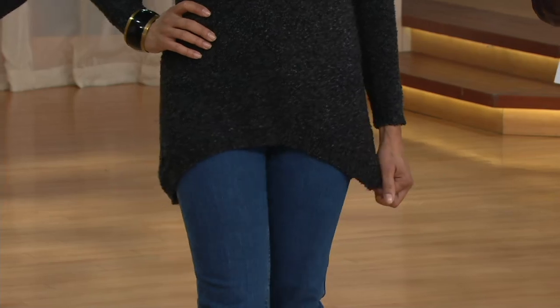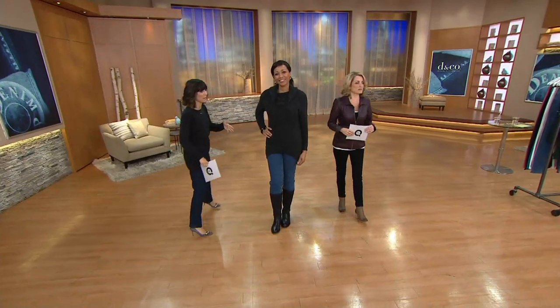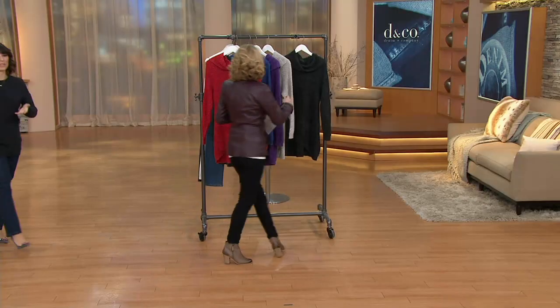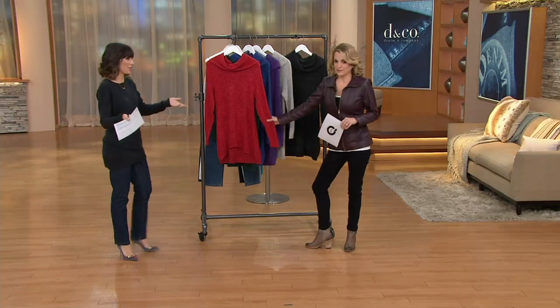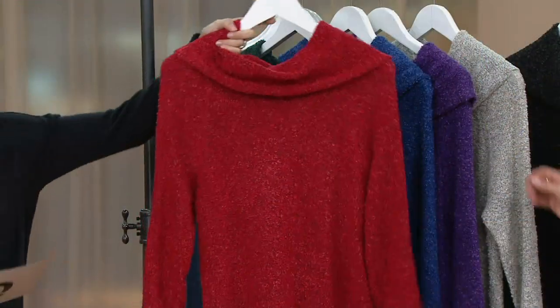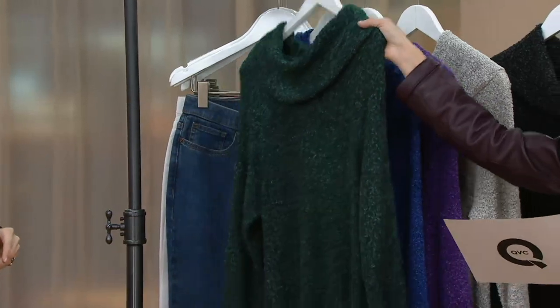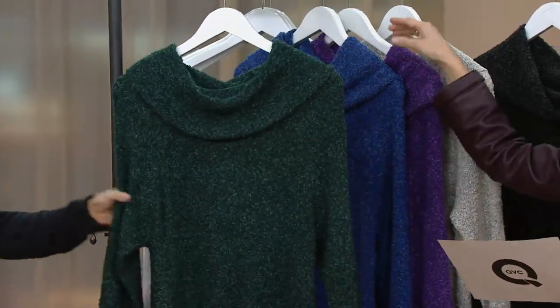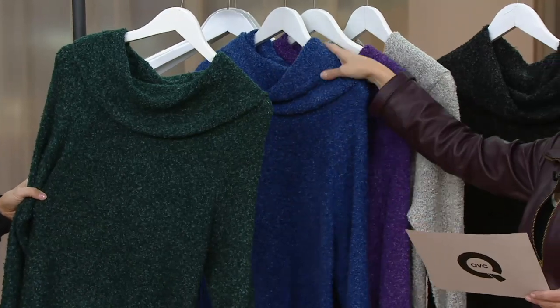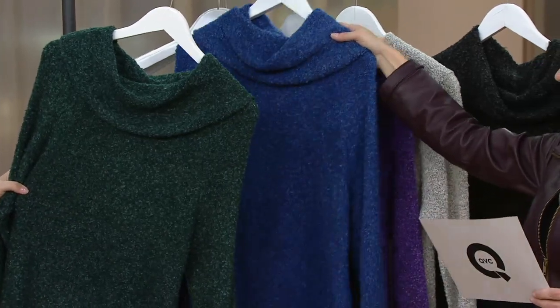Let's quickly go through those colors one more time — no reorders with clearance prices, and there's a lot of savings right now. Just choose a color before any sizes are no longer available. Apple red. Here we have the evergreen — extra extra small only by the way on the evergreen, so do get that home if you'd like to.